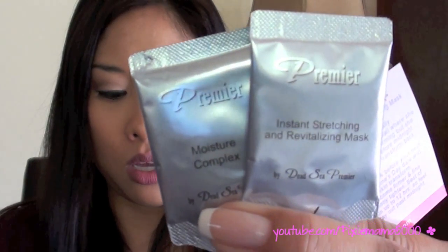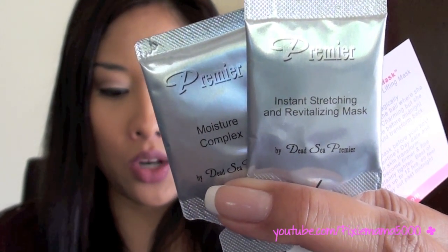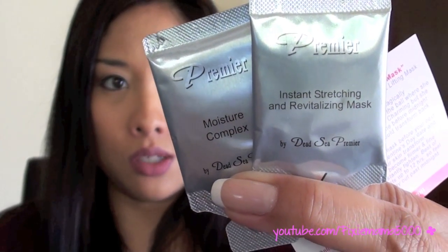And then I got this teeny little packet here — this is cute. It's the Premier Instant Stretching and Revitalizing Mask, and a Moisture Complex. It says Premier Dead Sea Cinderella Mask — luxury skincare with rich and life-enhancing minerals from the Dead Sea Waters.